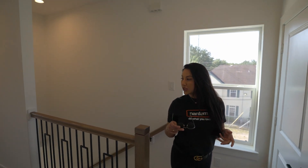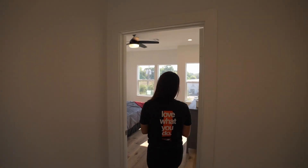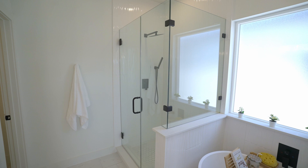Let's look at the primary bedroom. This room is so spacious. Upstairs we have two bedrooms — the primary and a secondary — and don't forget the one downstairs that can be a bedroom or an office.